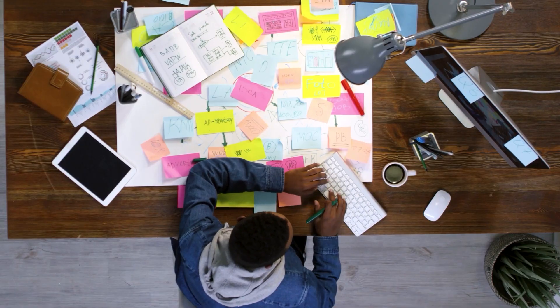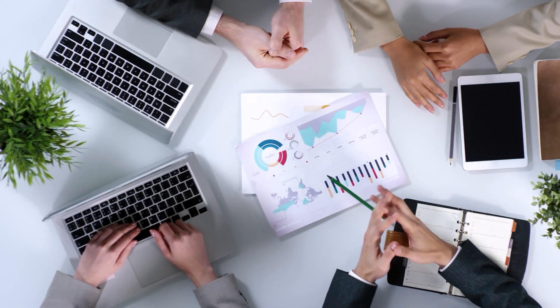First, we must schedule our time. Consistency is key here. You need to study at least one hour every single day and possibly more on the weekends. I know this is going to be tough for some of you because you have other commitments like college or a full-time job. And this is why it's so important to plan out your study schedule ahead of time, so it's easier to stay consistent and reach a milestone.